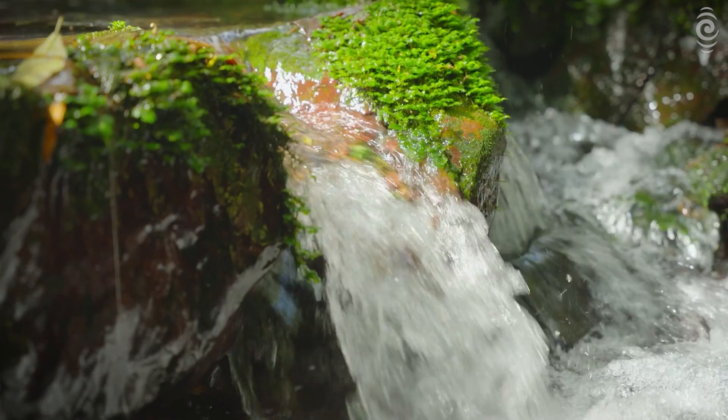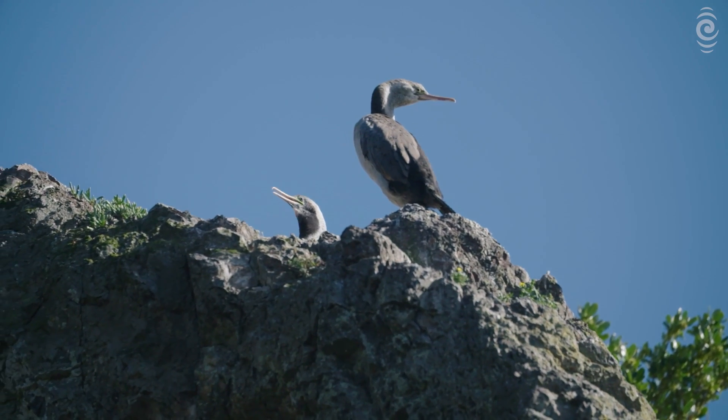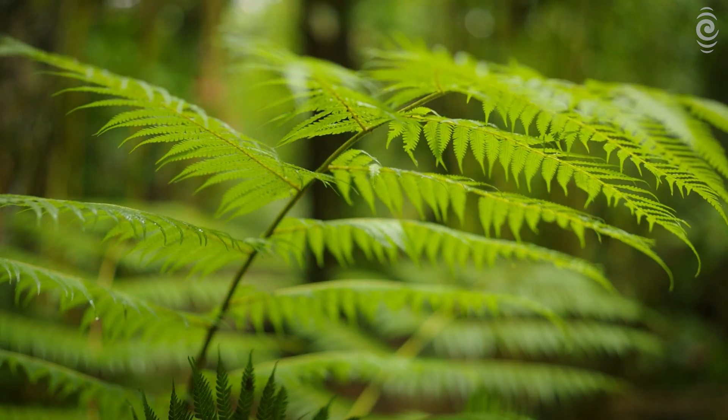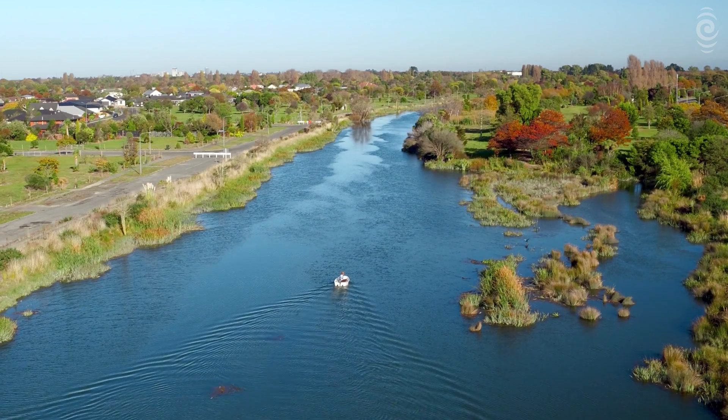We're in the middle of a biodiversity crisis globally, and New Zealand is not immune to it. If we can listen to nature effectively through environmental DNA — looking at everything from microbes to mammals and everything in between — we're able to hopefully make better decisions. And it's time for good decisions.